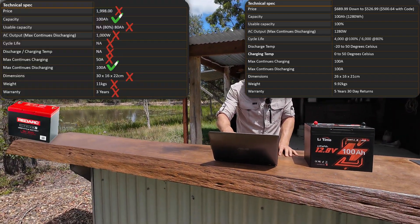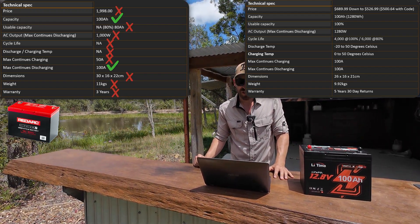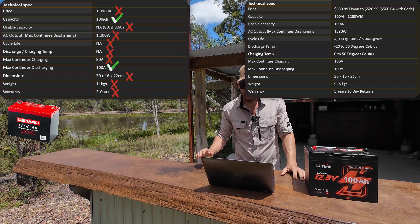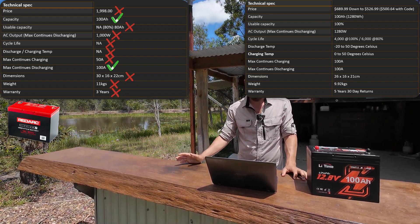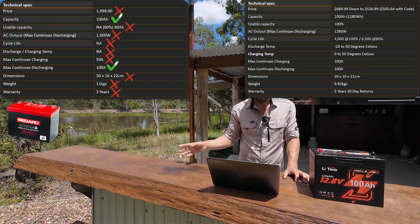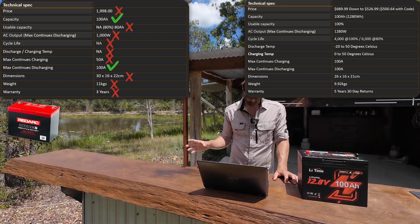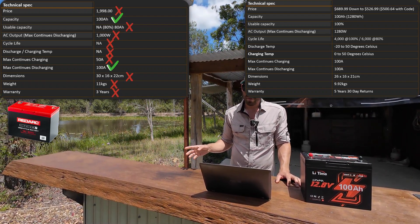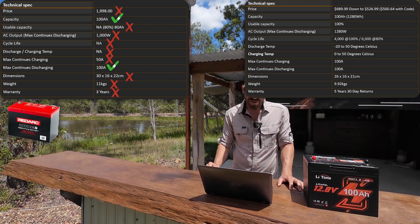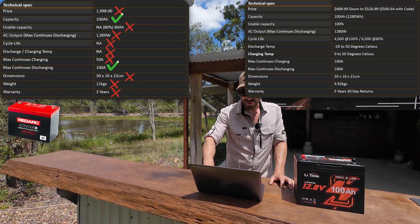First competitor is RedArc. As I always say — if you buy RedArc, you've got more money than brains, because they're nearly two thousand dollars — $1,998. They don't disclose usable capacity anywhere, so I'm assuming 80%, meaning you're only getting an 80 amp hour battery for two grand. Maximum AC output is 1,000 watts. Maximum continuous charge is only 50 amps — well down from LiTime. Warranty is only 3 years.